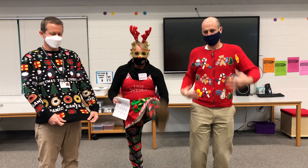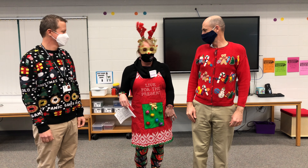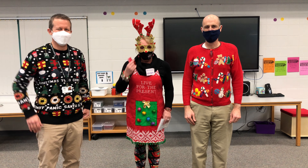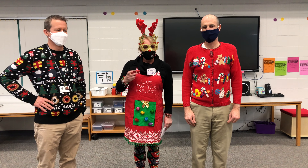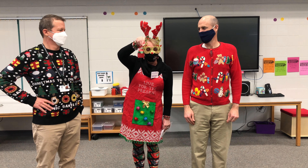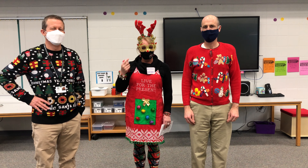Today is ugly sweater day. I have on my ugly sweater leggings and then I have on an ugly apron. The staff member that has the ugliest sweater tomorrow will earn the coveted ugly sweater ornament, so make sure everybody has on their ugliest sweater. If you came to school and you don't have on an ugly sweater, I suggest you fix it.